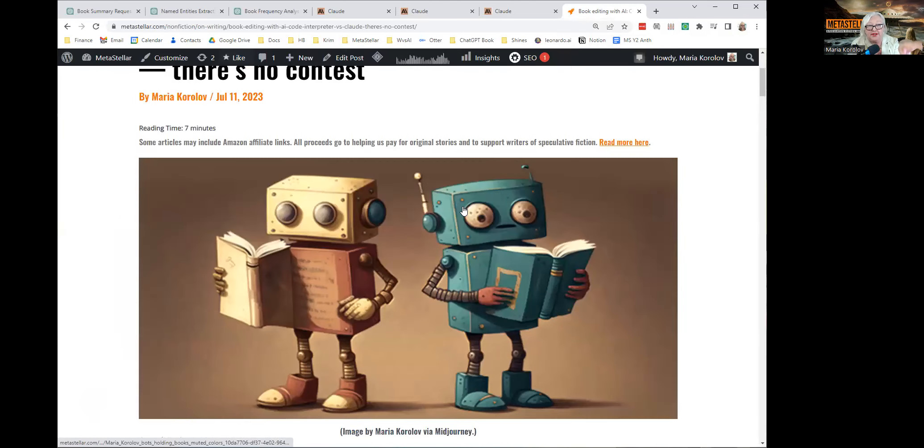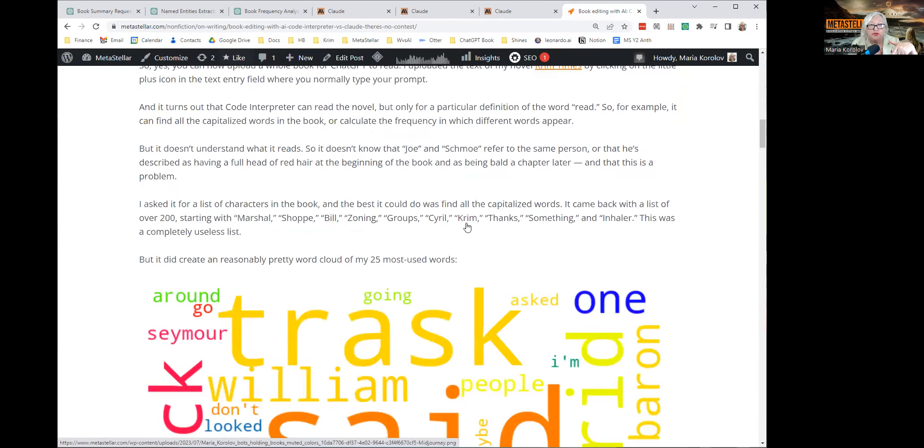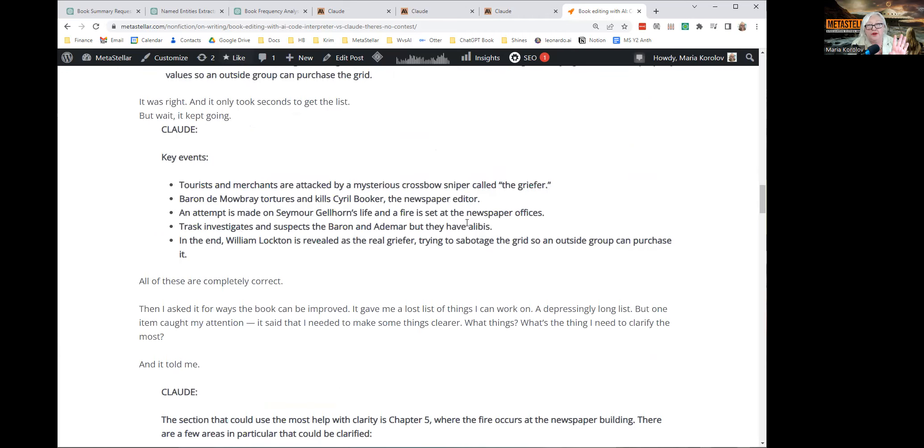I have a write-up of this at Metastellar — I'm going to have a link to that in the description box below. There's a summary of everything there, plus the actual prompts I used, so you can copy and paste them for yourself. Claude AI is excellent — I am very impressed by what it can do. It is not perfect, and I expect it to keep getting better. It is free, only in the US and UK, and you can upload a book of up to 75,000 words. If you have a longer work, I suggest splitting it into parts — part one, part two, part three — and have it create a summary of each part. Then when you work with one part, you give it the summary of the other two so it understands the context.